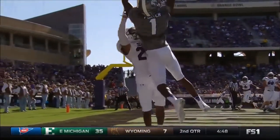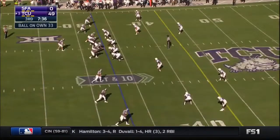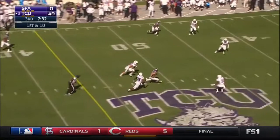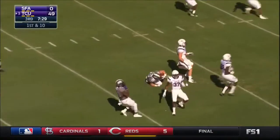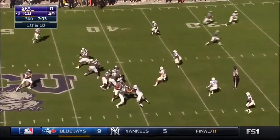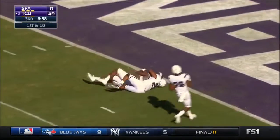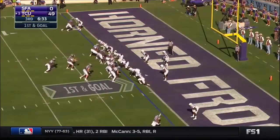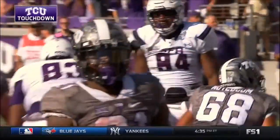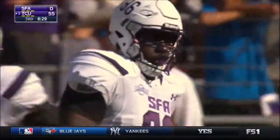Porter does a nice job of high-pointing — a little easier day throwing in the pocket. Bram Kohlhausen comes in, tries to show what he can do — pumps outside, goes over the middle to Taislanino. Back-to-back throws for Kohlhausen, looking long — under throws it — Porter goes up and takes it. Aaron Hicks straight downhill for the touchdown — Kyle Hicks — into the end zone. And it is now 55-0.